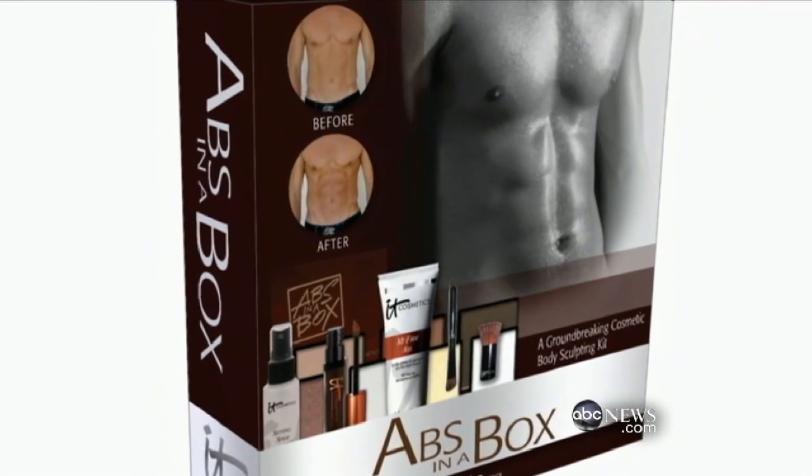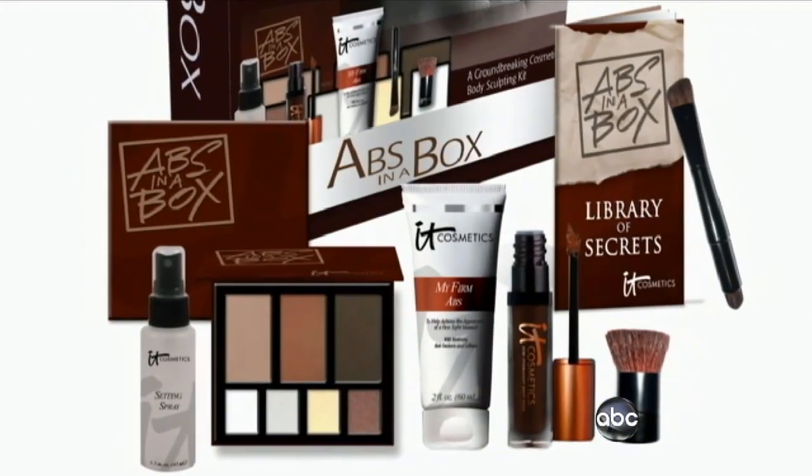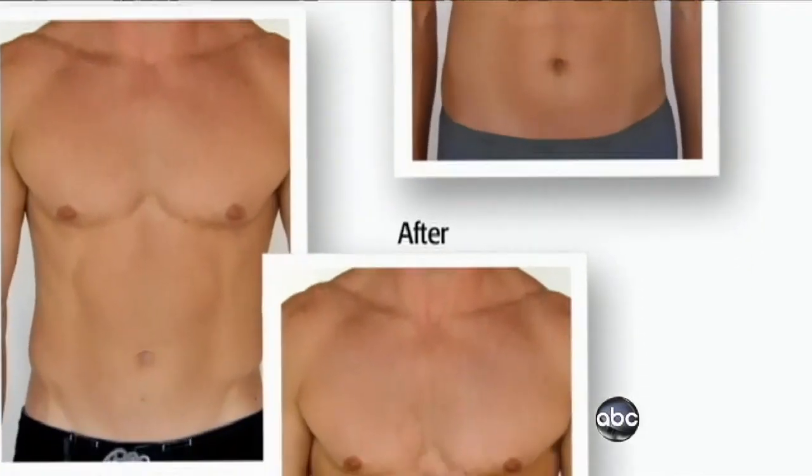'Enhancing. That's a better word to use.' For $35, the average guy can now buy abs in a box, assuming he knows how to paint them on. 'Seems like something that a woman would do, not necessarily something you'd expect from a guy.' 'Well, men are just as vain as we are. They really are.'